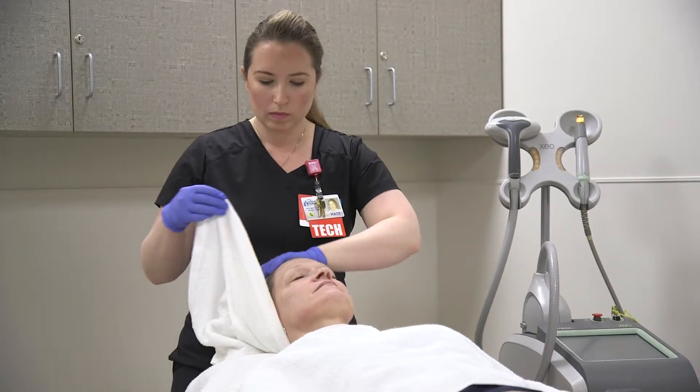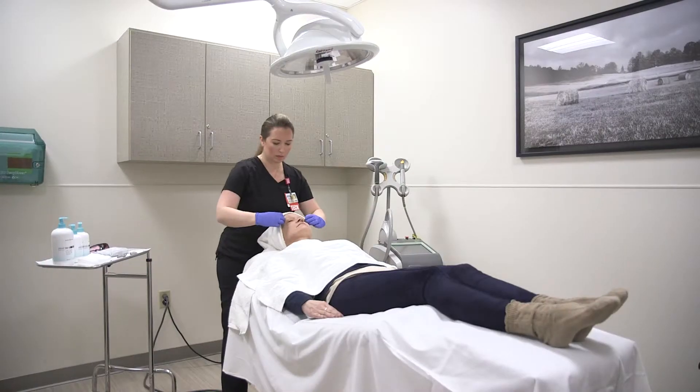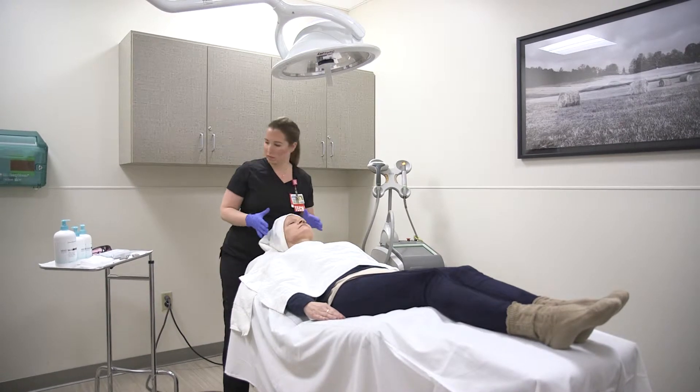It does not hurt, so it's our most painless laser. It feels really warm, like you're laying in the sun. The physicians love the treatment, and all patients love the treatment.